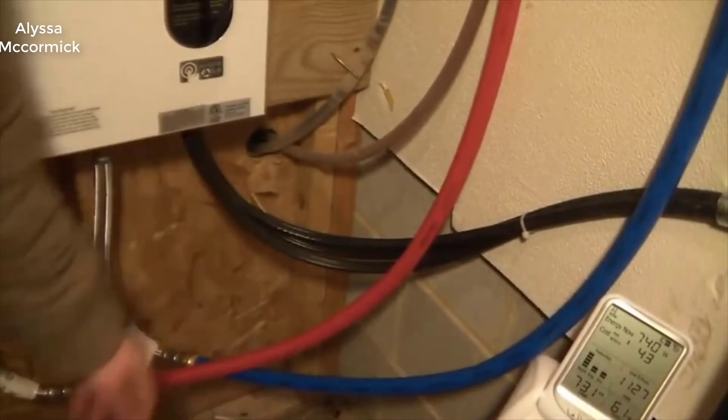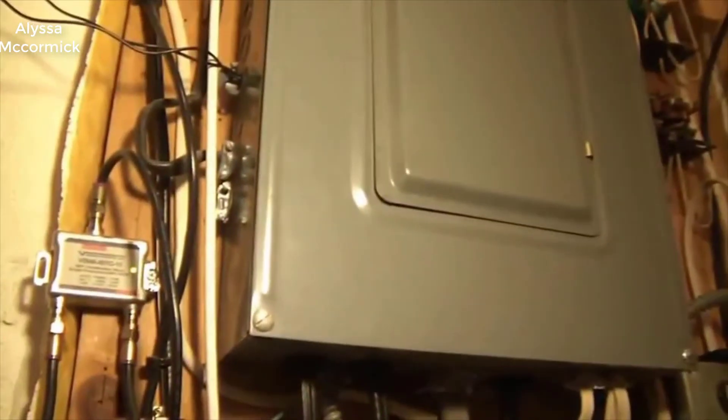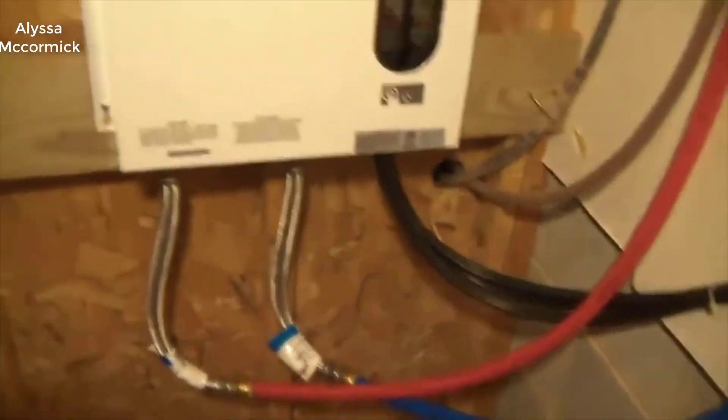It'll never run out, and on top of that — and probably the most important thing — is the energy savings. You don't have to keep 30, 40, or 50 gallons of water hot 24/7, 365 days a year, which uses a lot of energy.